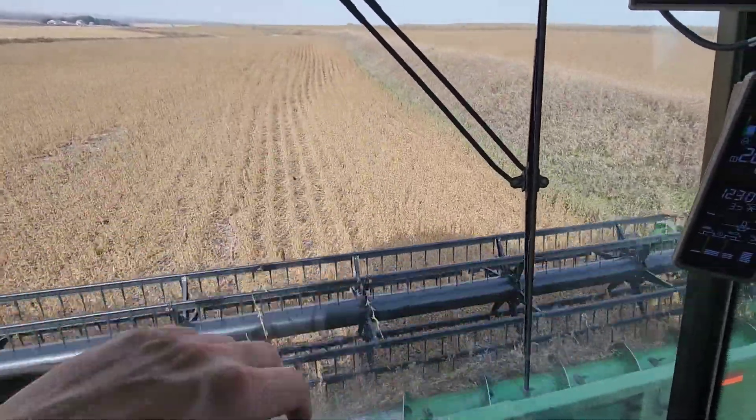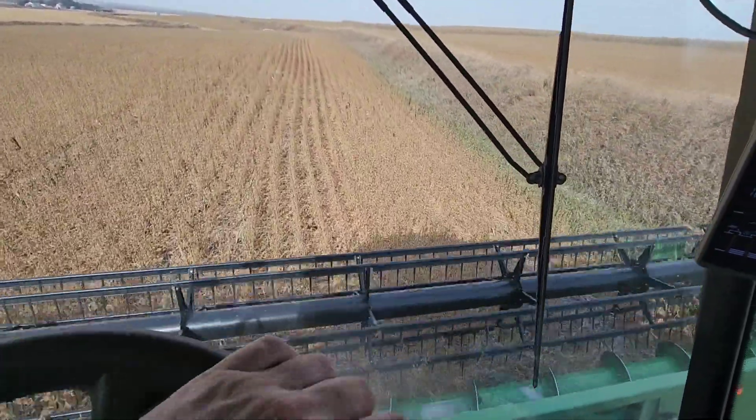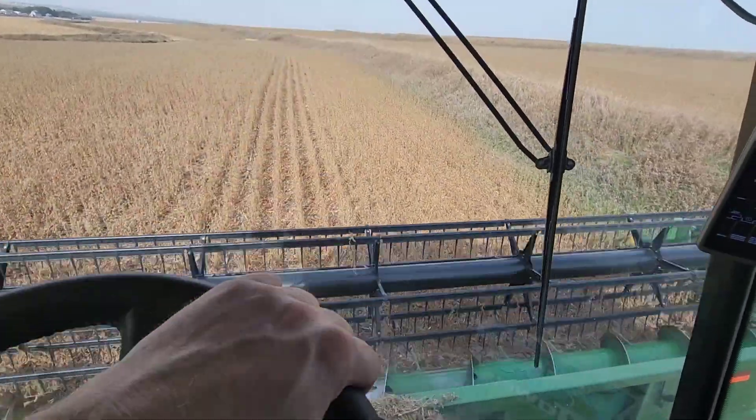It warmed up. We're back into the 70s — beautiful weather. We've got about 125 acres of soybeans to finish up that we should be done with by Saturday, no problem. Then we'll be back on corn.